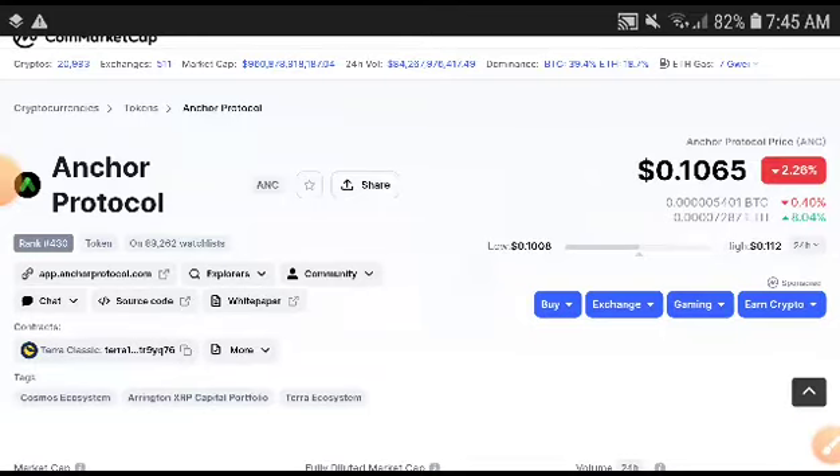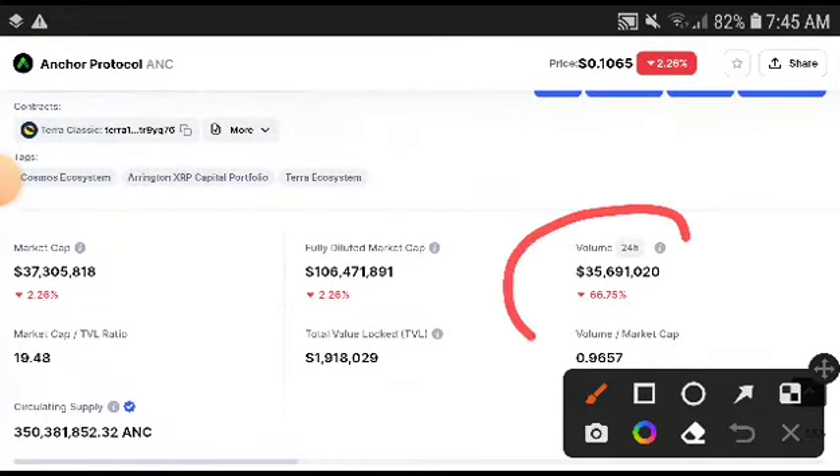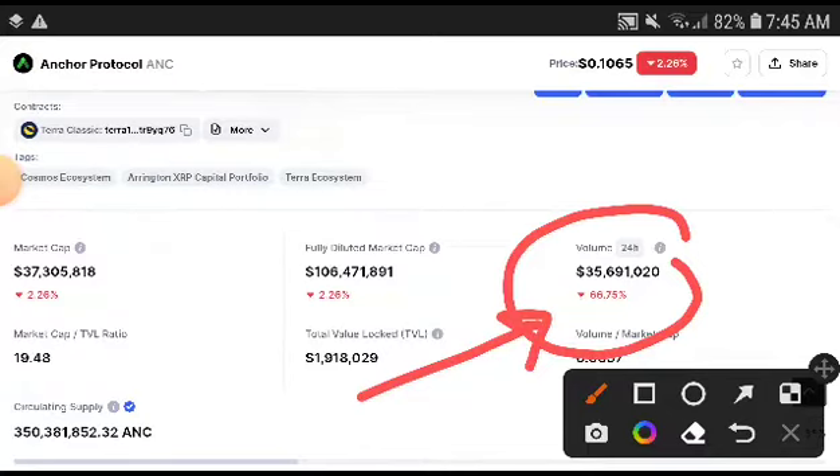Right now you can see the Anchor Protocol volume is totally decreasing — you can see it's at 66.75. So maybe there is a very low chance it will pump up.